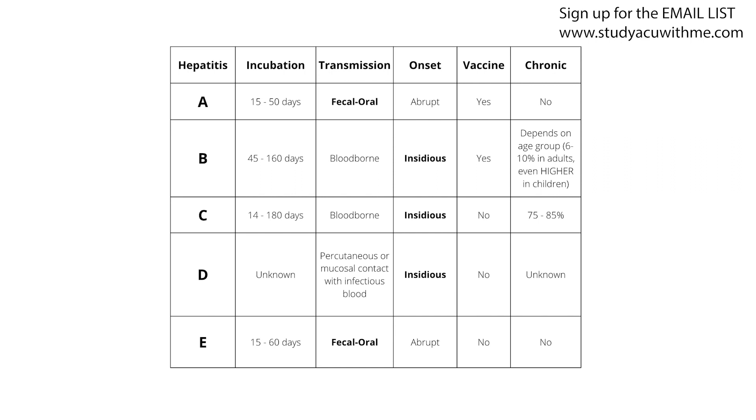One more thing about hepatitis A: it can survive in the environment for months. There are two ways to kill it — intense heat at 185 degrees for a minute, or chlorination of the water. To recap hepatitis A: transmitted through fecal-oral route; incubation period 15 to 50 days averaging 28 days; onset is abrupt; there is a vaccine; and no evidence of chronic issues.